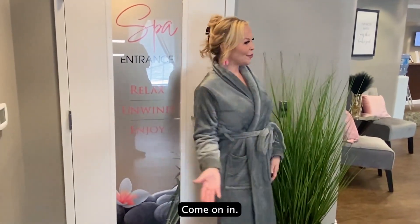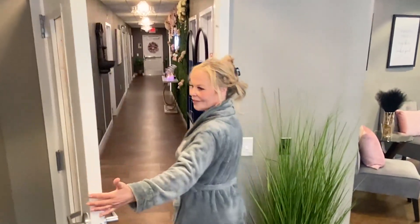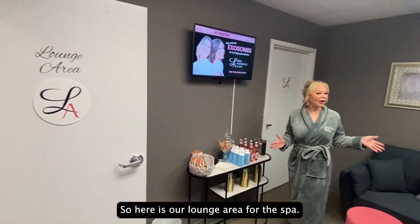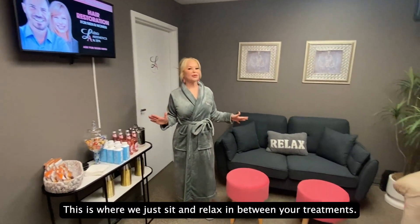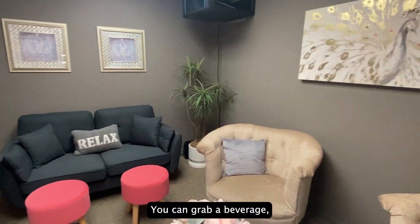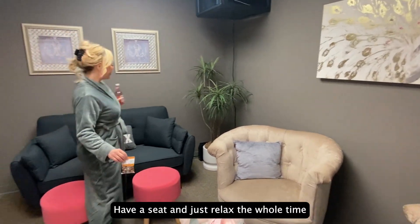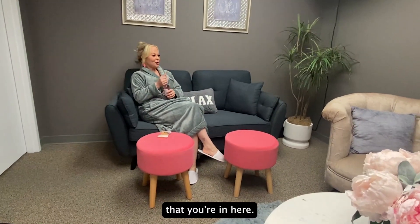Okay, come on in. So here is our lounge area for the spa. This is where you just sit and relax in between your treatments. You can grab a beverage, grab a little snack mix, have a seat, and just relax the whole time that you're in here.